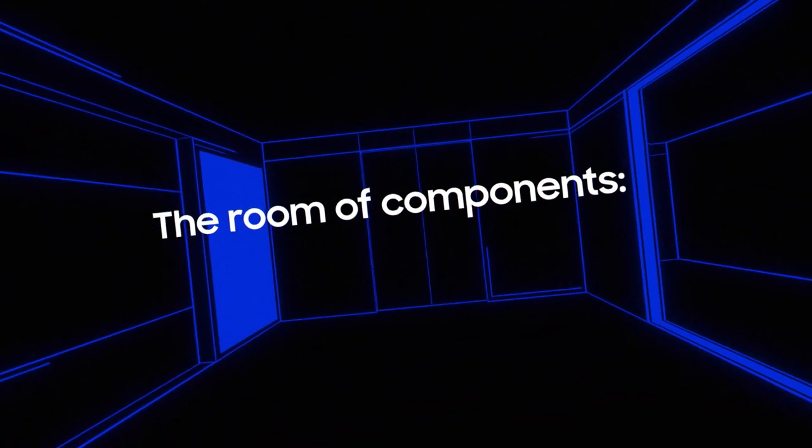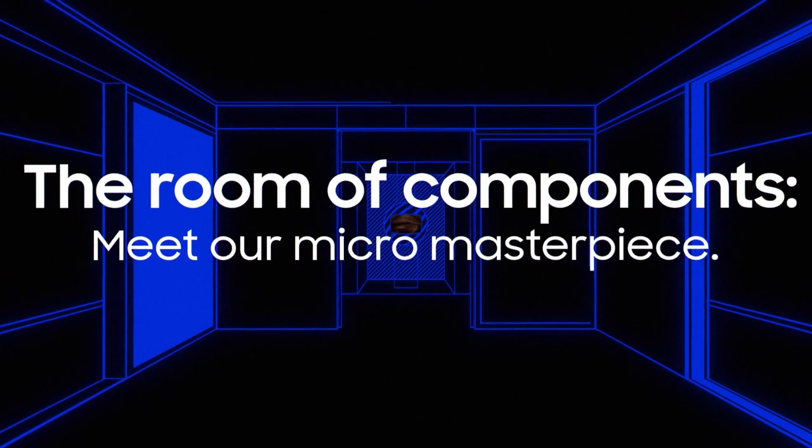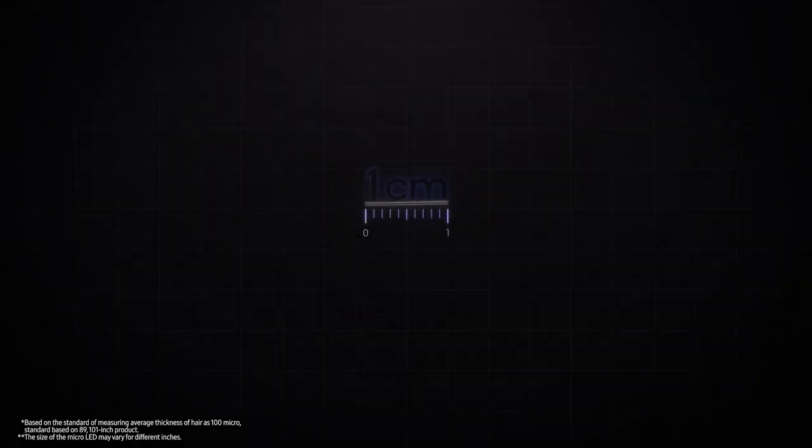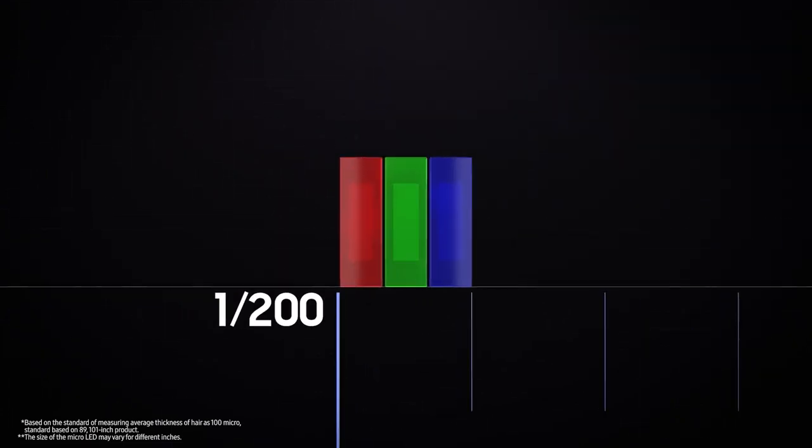Everyone knows that micro-LED is the best display technology out there, but not everyone can make it happen. Let's think about how small micro-LED really is — it would be like cutting a single centimeter of hair into 200 smaller pieces.